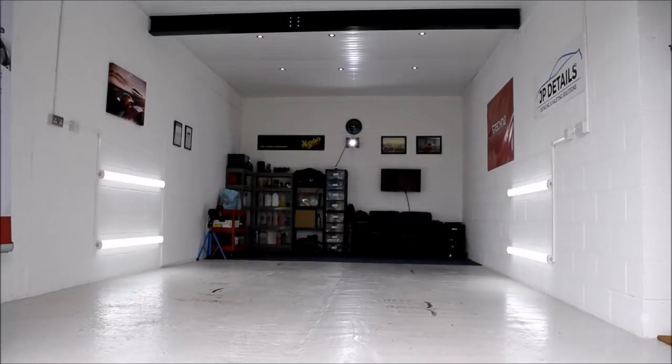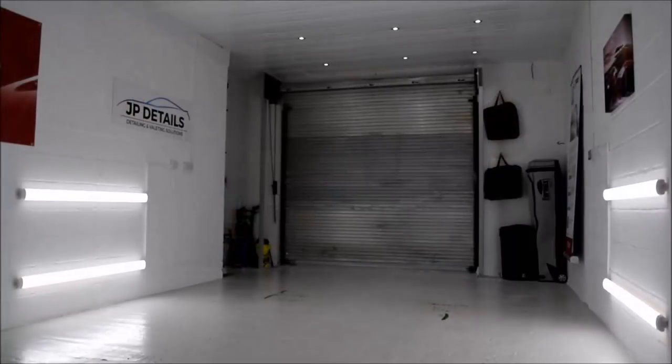Hey guys, Joe here at JP Details with a much anticipated reveal video. I've got a unit. I collected the keys to the place back in November 2017 and spent the best part of 3 months turning it into my own detailing studio.